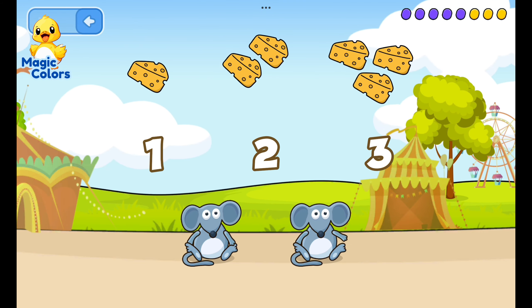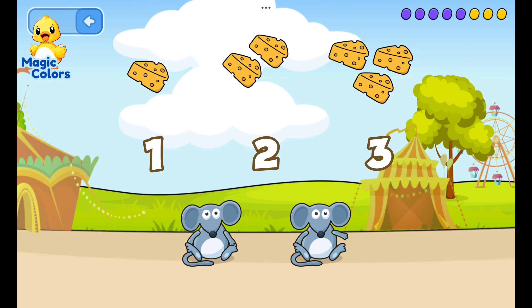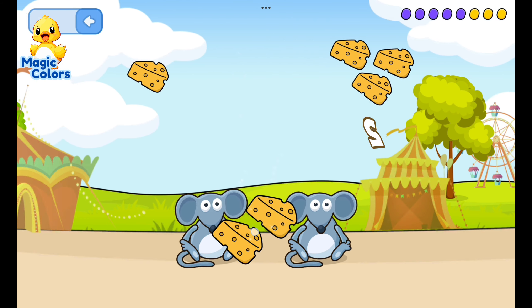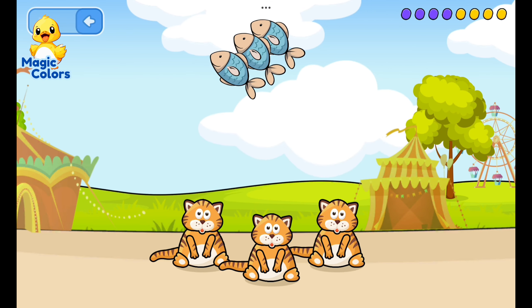Two — feed the mouse according to the number. Mice really like cheese. Keep your cheese carefully! Feed the cat: three, one, two...